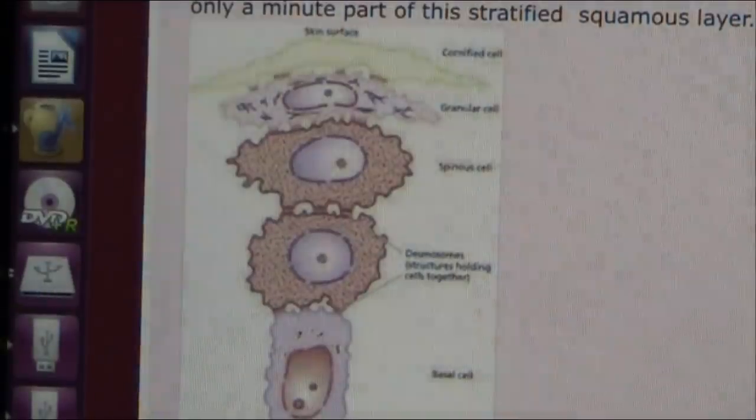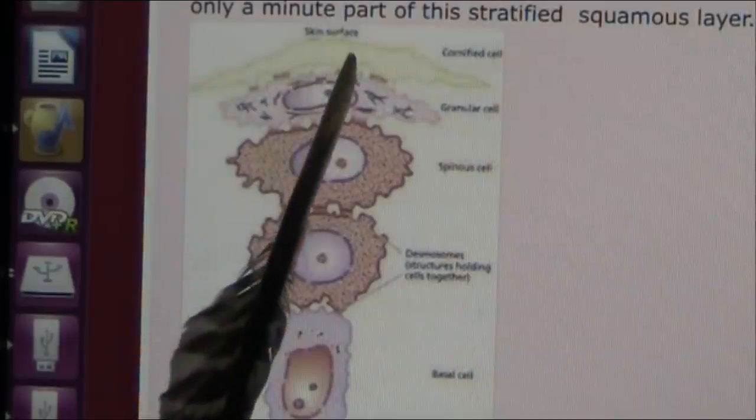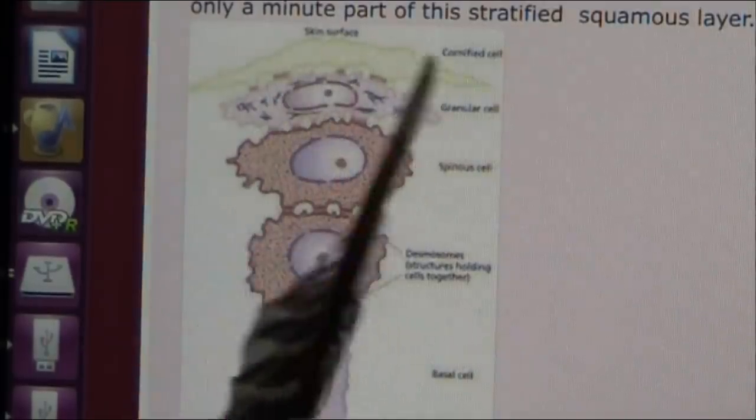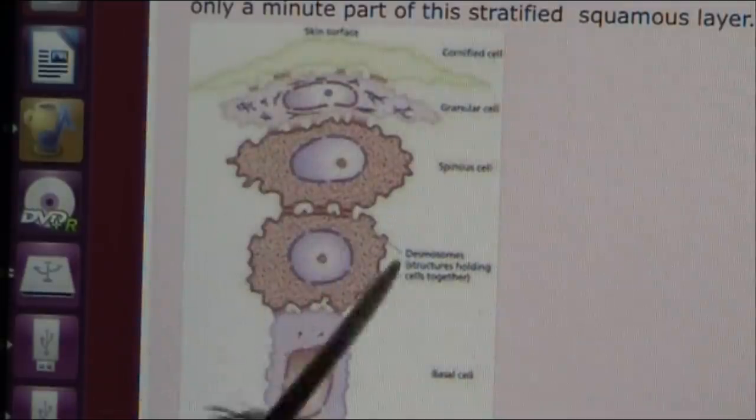Okay, this is the skin. It's called the epidermis. That is the outside layer of skin, the skin surface — cornified. It's a crunchy layer. Then you get down and there start to be cells underneath.